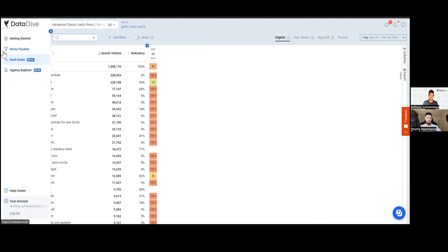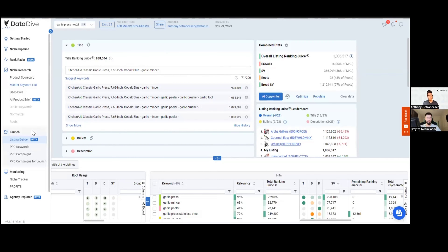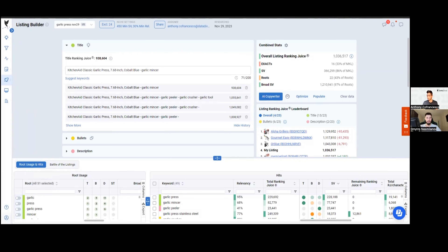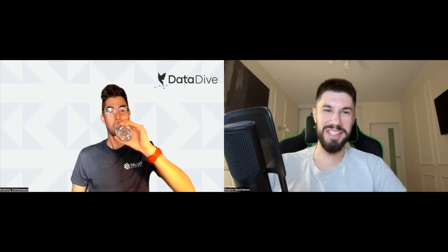I think that's a pretty comprehensive run-through. There are a couple other things inside the tool I won't get into now, but that covers the essentials. Yeah, you covered all the essentials — and you gave me a good idea. I think I should go pitch KitchenAid our agency services, because using Datadive we can easily spot those gaps.